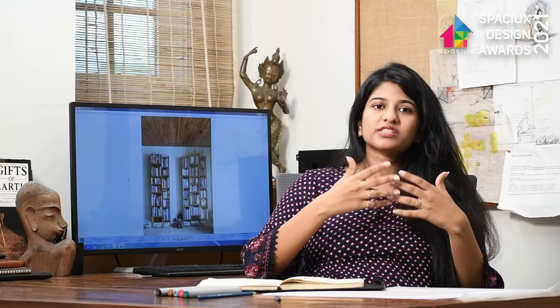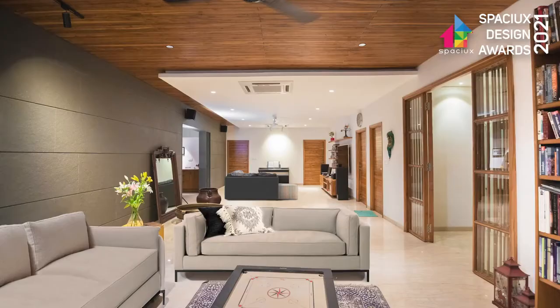One such material that we picked was Tandoor, which is a stone locally available around Hyderabad — about 80 kilometers away from the city. We took up this particular material and used it in various different surfaces, textures, and colors. Integrating the overall design is an important factor for giving the interiors a calm and serene feel.